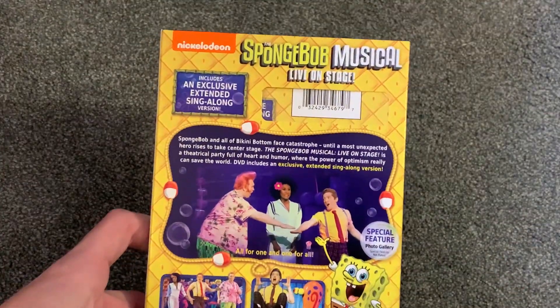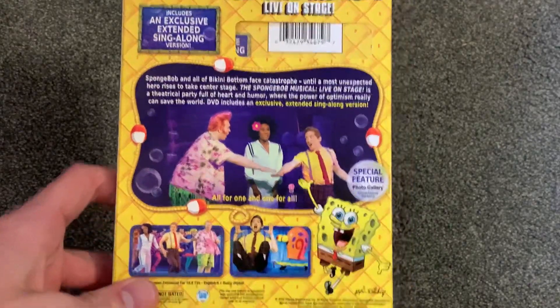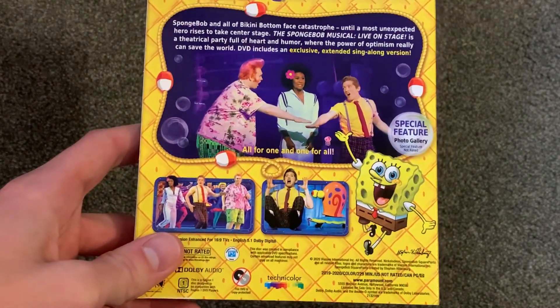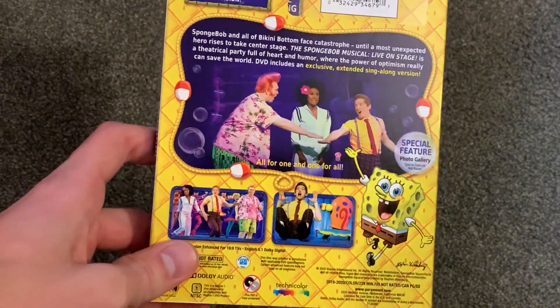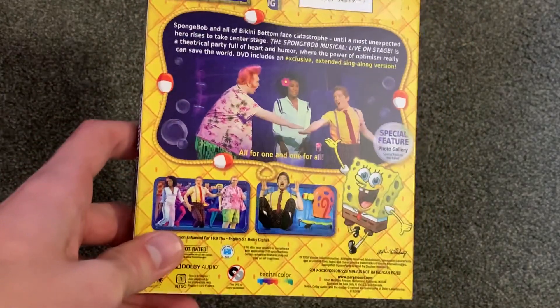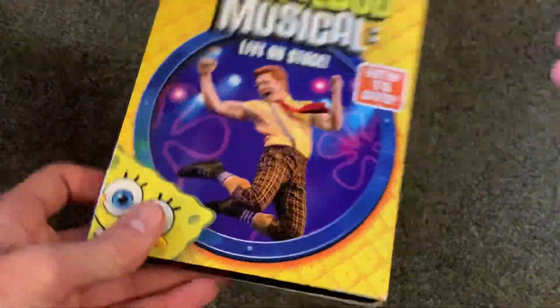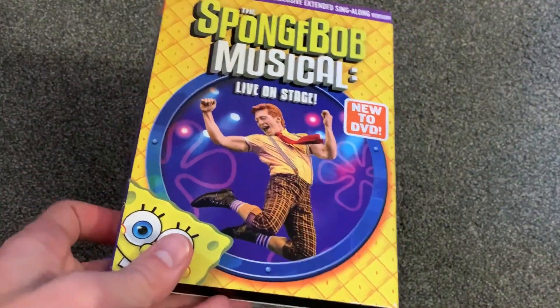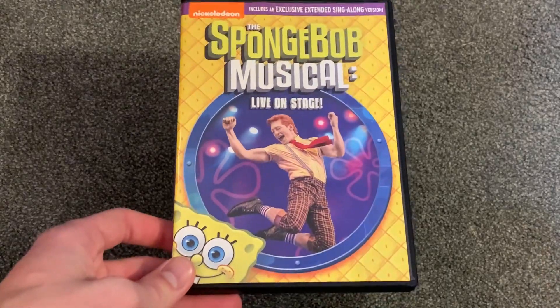I'm not going to sing along. The back is also nice and has that SpongeBob pineapple look to it. It also includes the cartoon SpongeBob, and I feel like they included the cartoon SpongeBob because kids walking down the DVD aisle are going to see SpongeBob and want it — but if they just saw a regular human, they'd be like, what is that? I don't want that. So I think they included SpongeBob to increase sales, though I could be completely wrong.